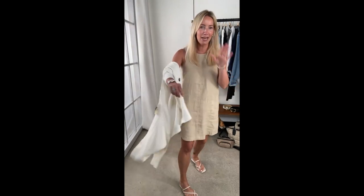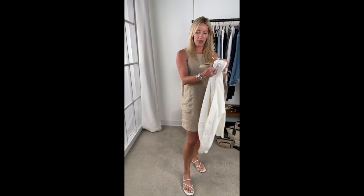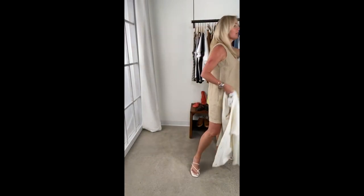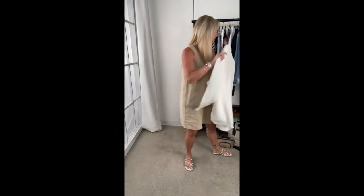So two easy lightweight knit cardigans to get you through the summer. The first from Design History is the Arlie — more of a tunic length. Then the Tatum, which was the Evreve cardigan — a little bit shorter.